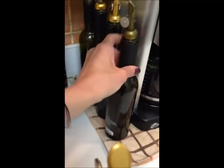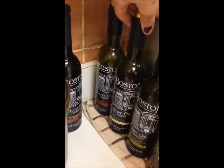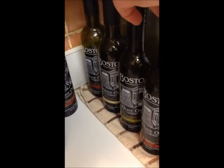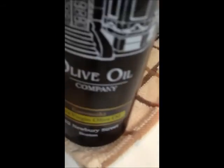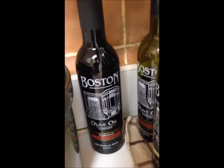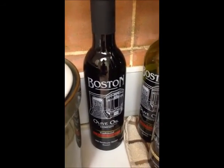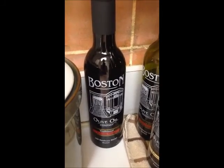Over here are my olive oils and vinegars. I have cinnamon pears, a white balsamic, a pumpkin spice one I haven't had in a while, my favorite olive oil — hojiblanca — and the traditional balsamic vinegar, plus another olive oil. I always have an extra traditional balsamic ready because I use it so much. All of these are from Boston Olive Oil Company and I love them. I make a huge salad with them.